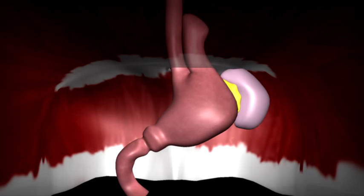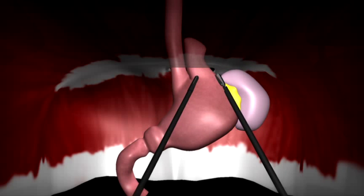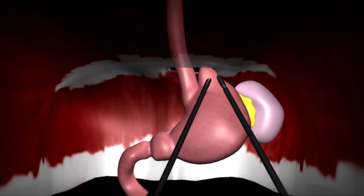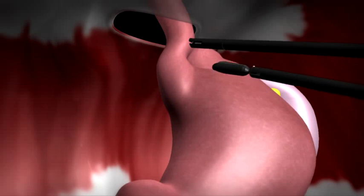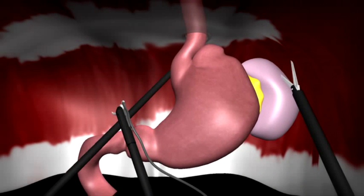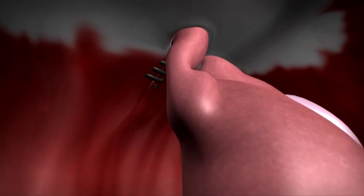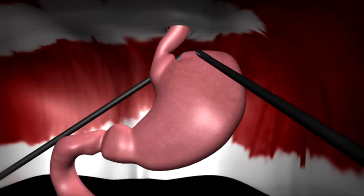Laparoscopic Nissen fundoplication is a surgery for reflux and hiatal hernias. This involves returning any herniating stomach or organs back into the abdomen. The esophagus is also dissected to bring 2-4 cm of lower esophagus into the abdomen. Attachments between the upper stomach and the spleen are divided, the lax opening of the diaphragm around the esophagus is closed, and an anti-reflux valve is created by wrapping the upper part of the stomach around the lower end of the esophagus.